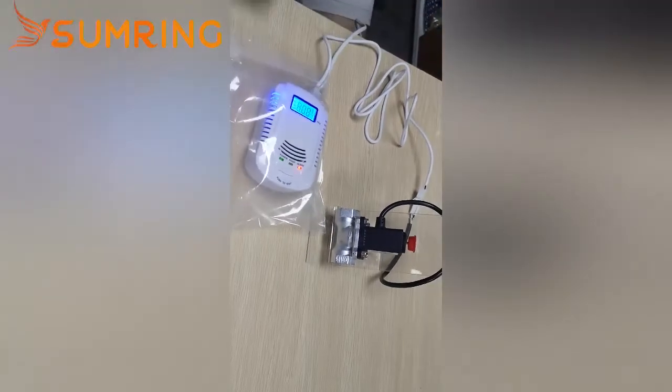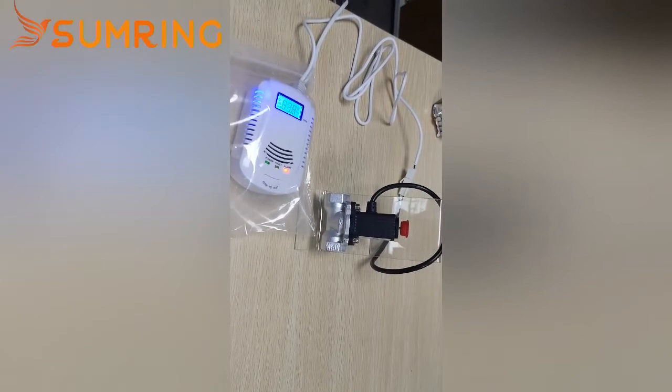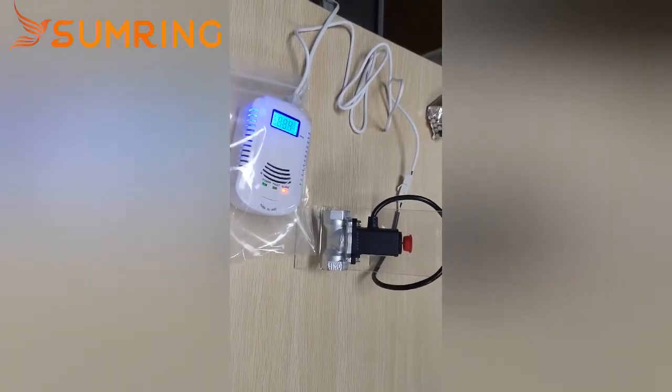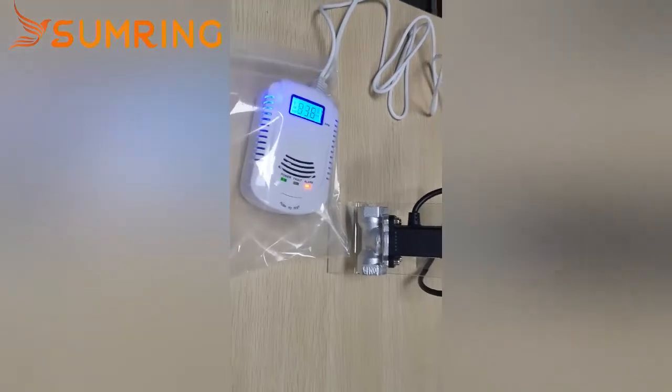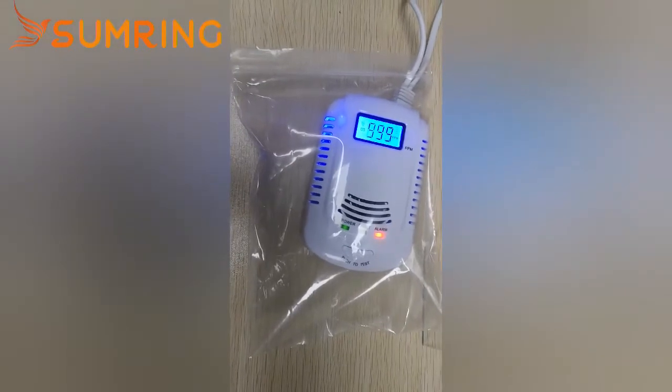Attention please, carbon monoxide gas leaking, please open the window and the door.